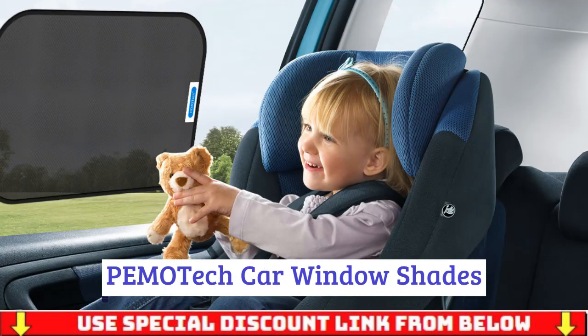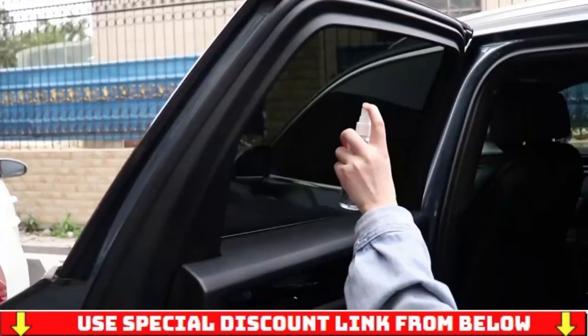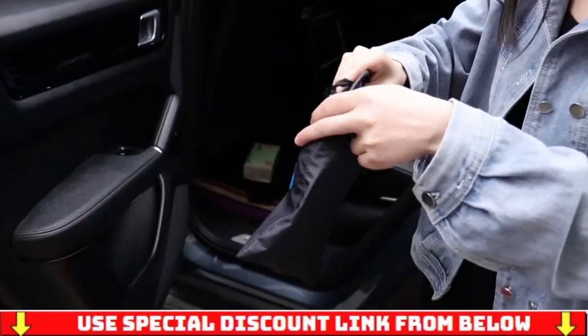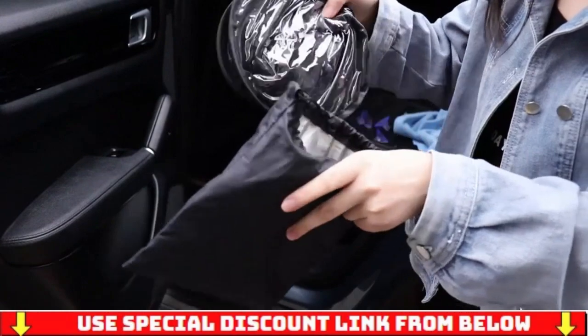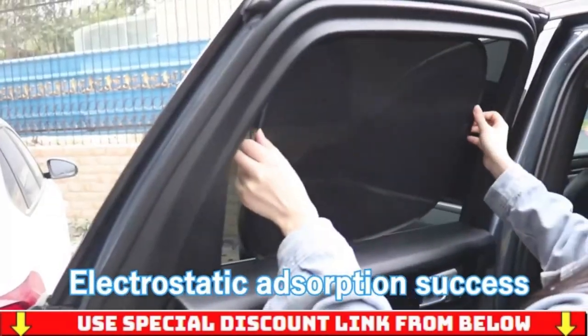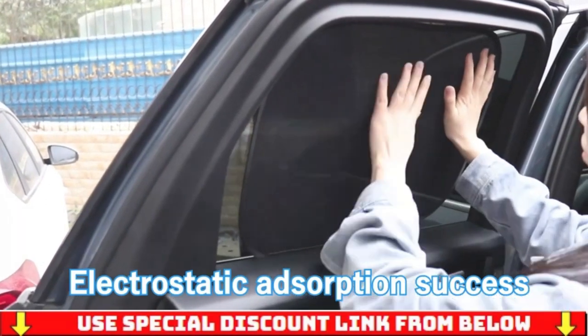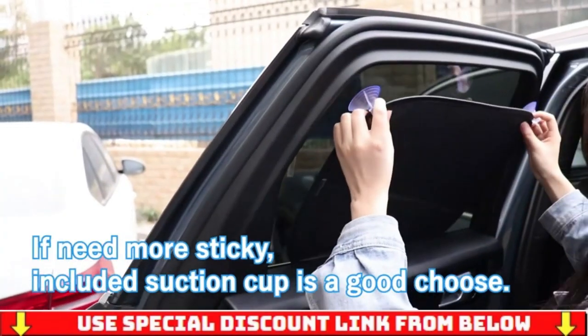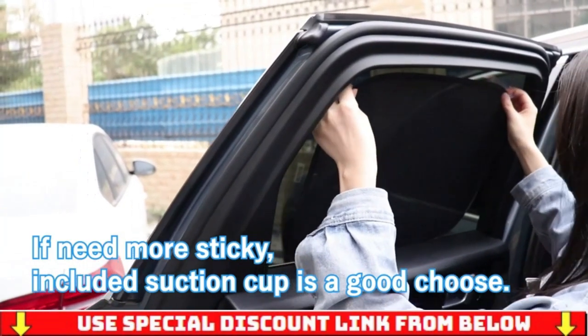Hemotech car window shades — glare and UV rays protection. Large size sun window shades cover most of the car's windows and provide the largest area of sun rays protection, no matter the model — minivan or SUV. Car window shades are made of ADGSM material and are anti-glare, to protect your baby or pets from UV rays and sun heat.